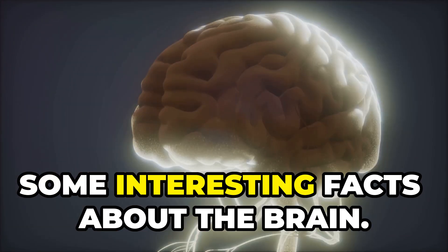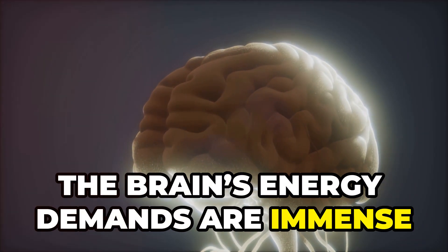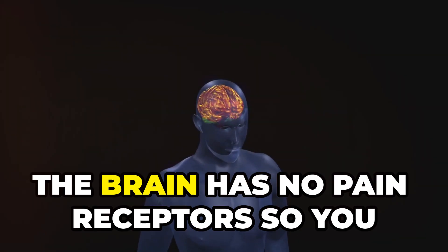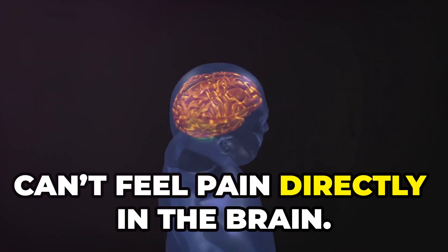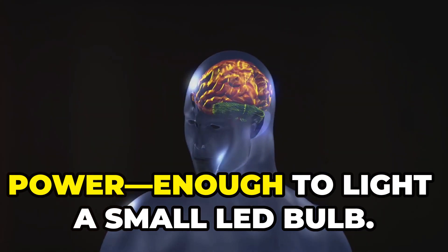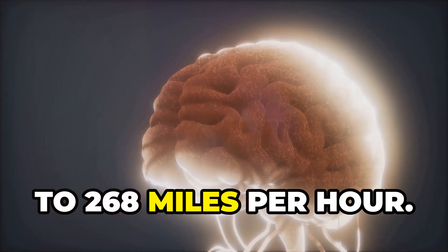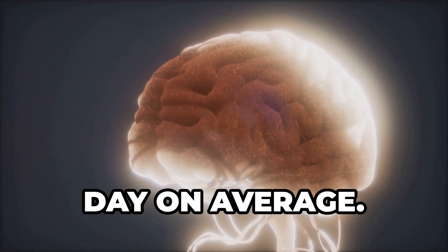Some interesting facts about the brain: the brain's energy demands are immense because of its constant activity, even during rest. Despite its high energy usage, the brain has no pain receptors, so you can't feel pain directly in the brain. The brain generates about 20 watts of power — enough to light a small LED bulb. Neurons can fire signals at speeds of up to 268 miles per hour. The brain processes 70,000 thoughts per day on average.